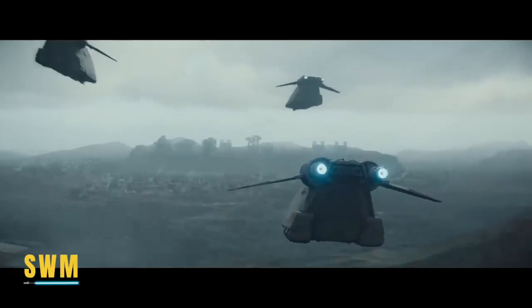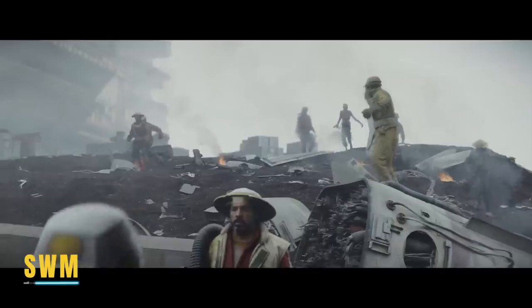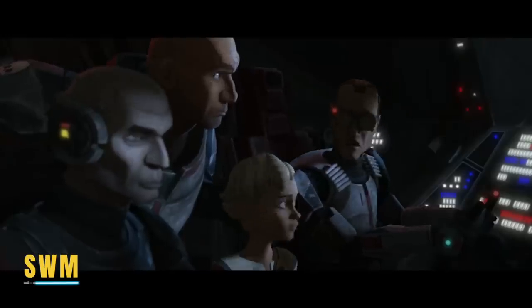The rebellion begins on September 21st. Bear in mind there is a three-episode premiere, and The Bad Batch Season 2 drops the week after — unless Disney has plans to move that as well, which I wouldn't be too surprised about.